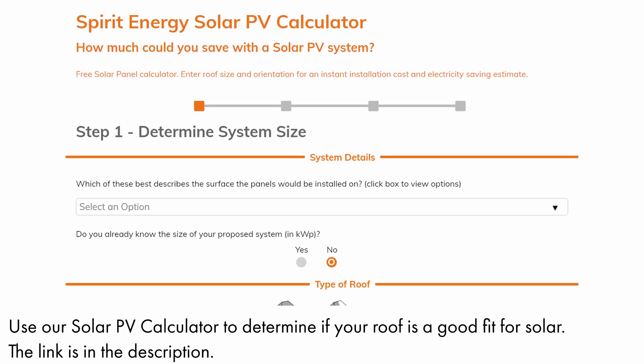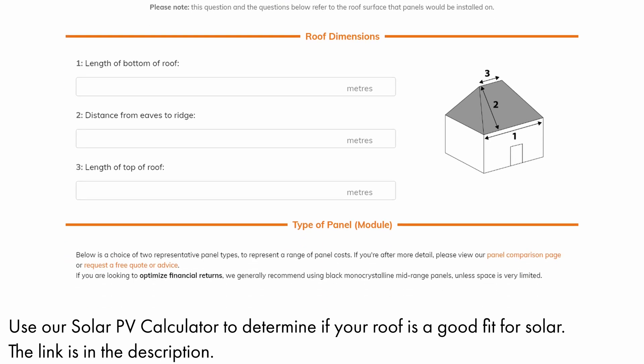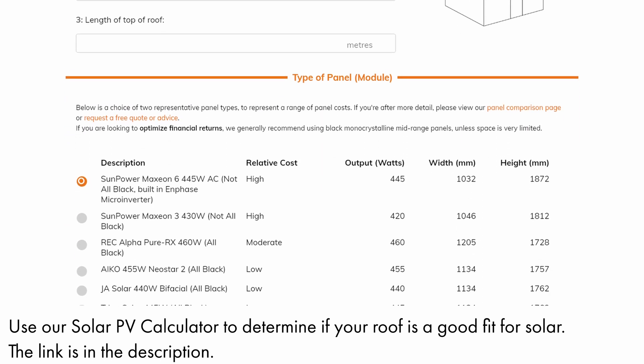The roof itself was nearly perfect for solar — south-facing and rectangular — which maximizes both space efficiency and energy generation. The system totals just over 9 kilowatt peak and is expected to produce more than 7,900 kilowatt hours annually, with most of that energy being used directly on site.